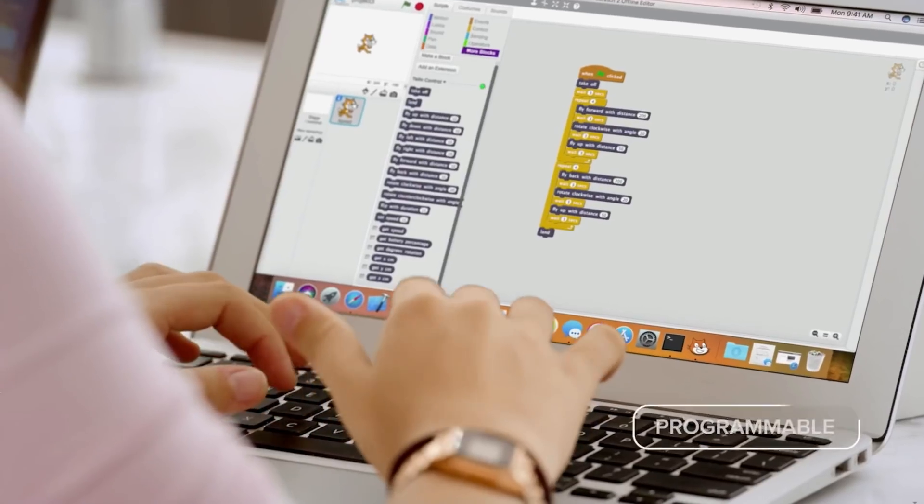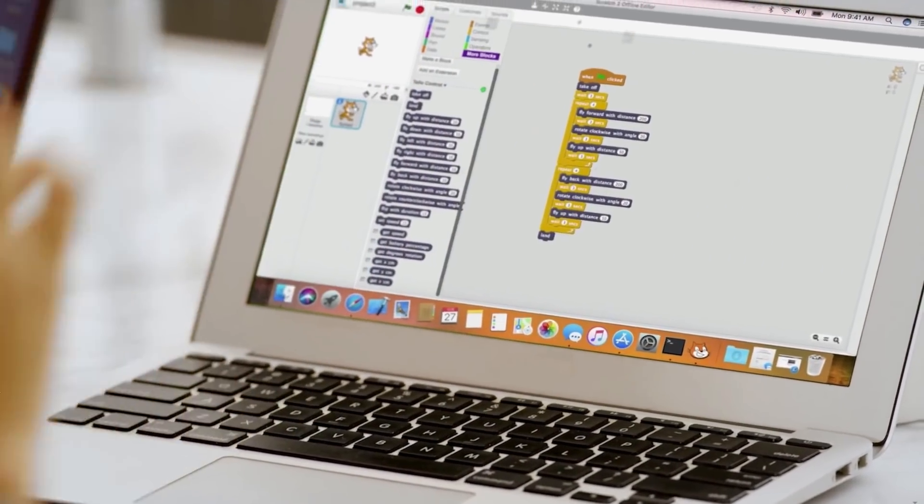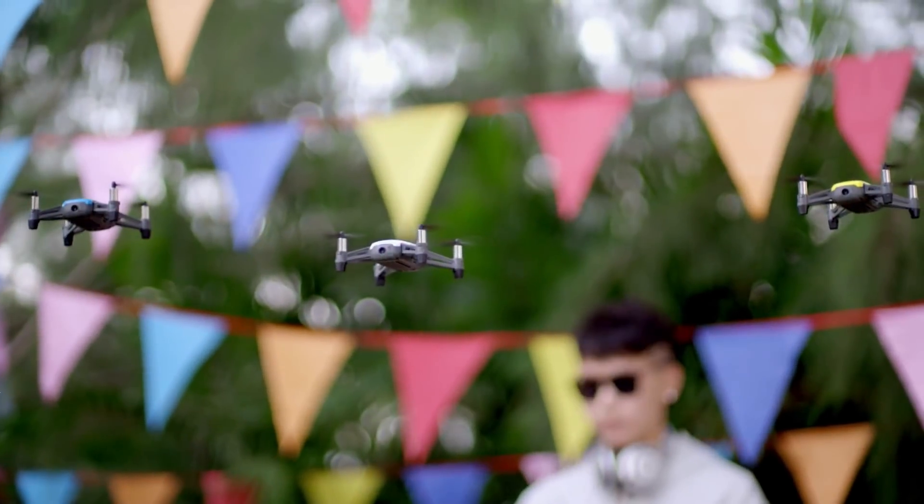The thing that excites me the most is that this drone will be programmable using a visual coding language called Scratch. Kids will be able to use the drone with that language and basically learn how to program using it.